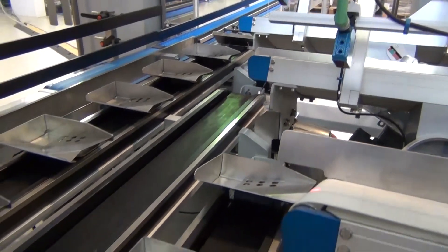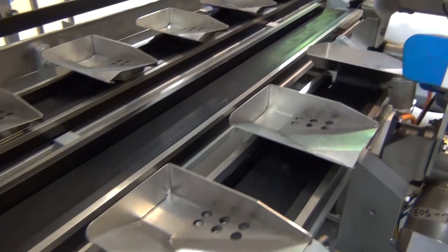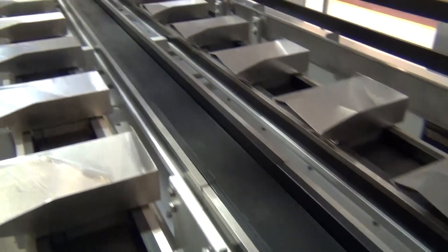The products arriving from three lanes are spaced by special accelerating conveyors and positioned into the three multiple pockets conveyors, each driven by servo motors.